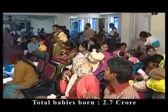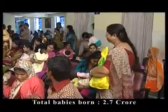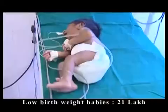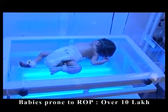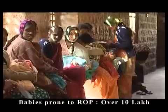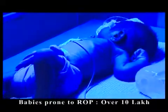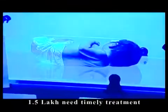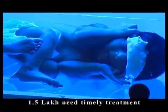Of the 2.7 crore babies born each year in India, 21 lakh are below 2 kgs of weight. Nearly half of these premature babies — over 10 lakh babies — are prone to ROP that can cause permanent, irreversible blindness. Over 1.5 lakh babies are estimated to require treatment.